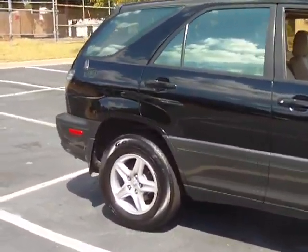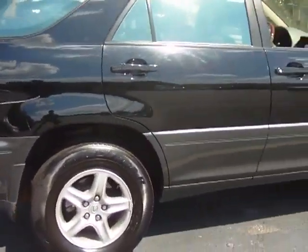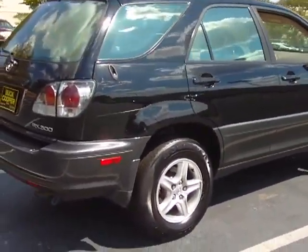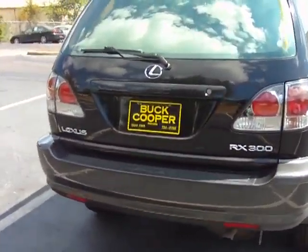Black with tan interior. The interior is just about brand new, folks. I personally knew the owner — nice lady from out Luke Golfway. Back seats are just about brand new.